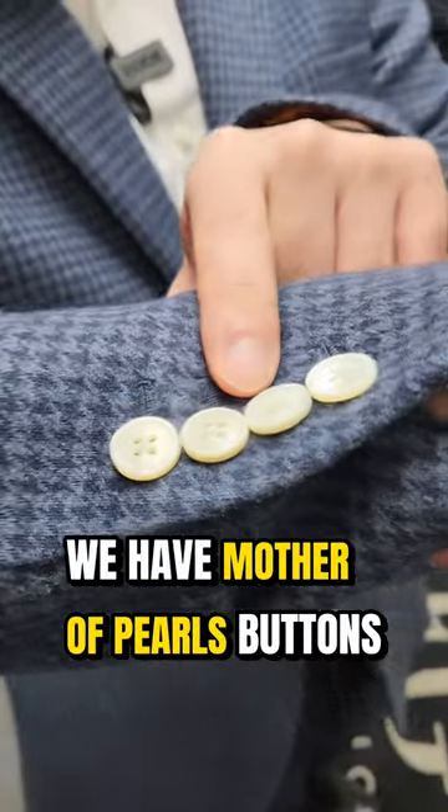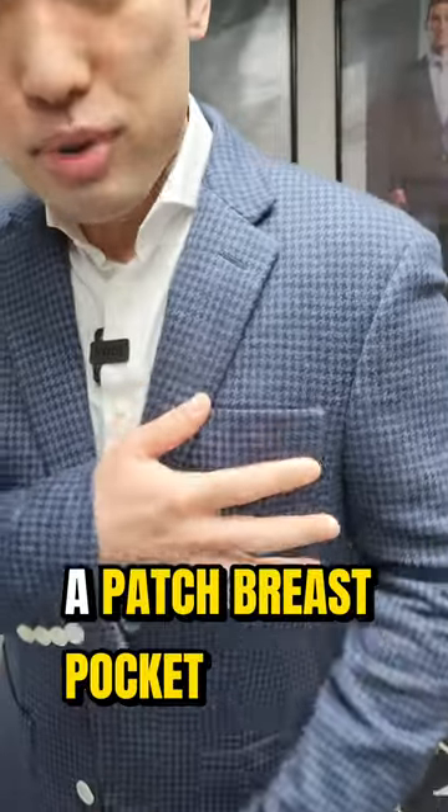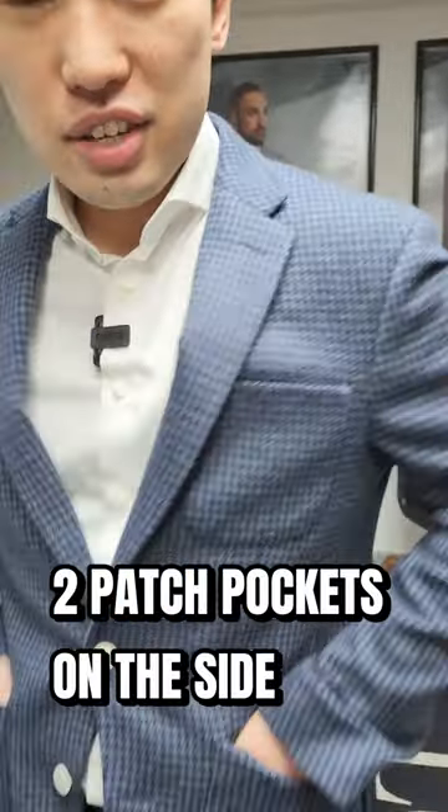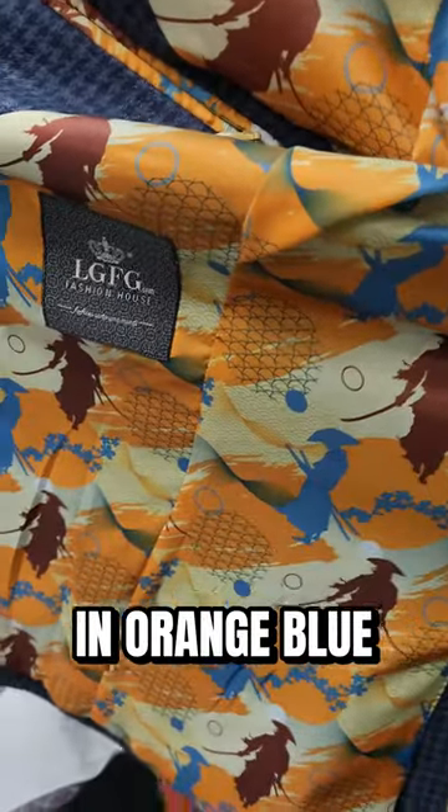We have mother of pearl buttons, functioning buttonholes, a patch breast pocket, two patch pockets here on the side. In the lining we have samurai in orange blue. Very cool.